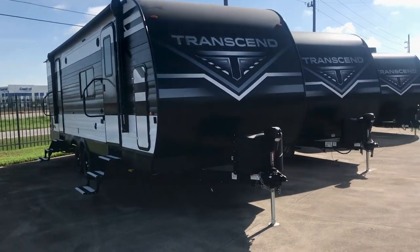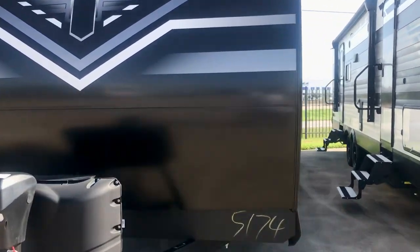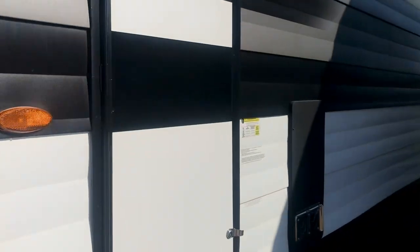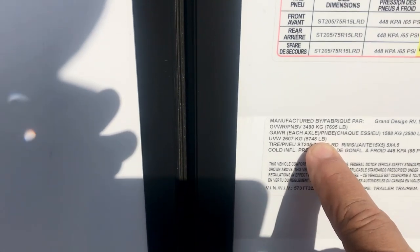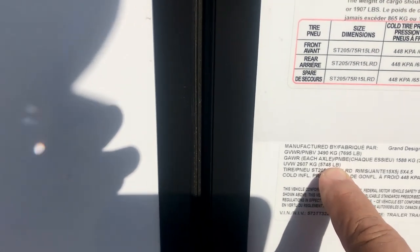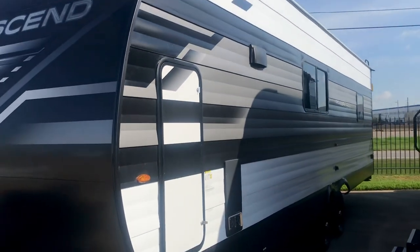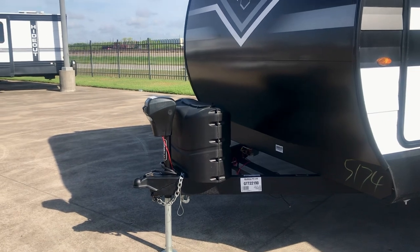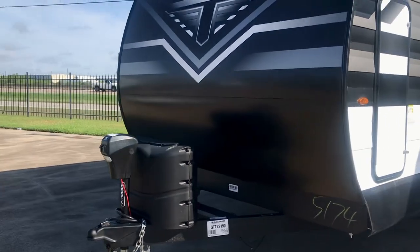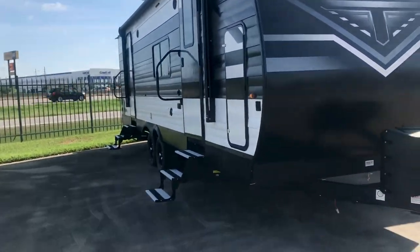This 255 FK is half-ton towable. Take a look at the specs: the dry weight of the coach is 5,748 pounds — so under 5,800 pounds. The entire length of the coach is 25 feet, plus the metal part in the back, so probably about 29 feet. It's half-ton towable and it's functional.